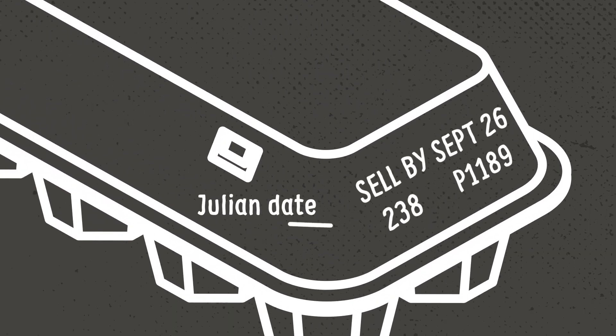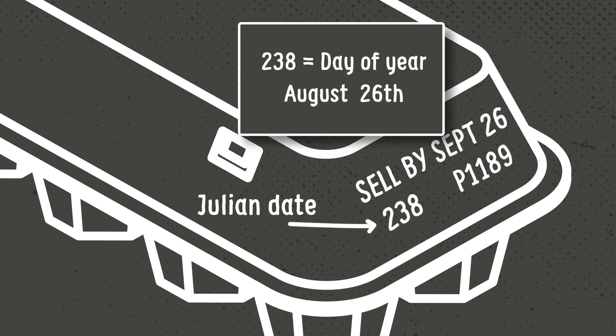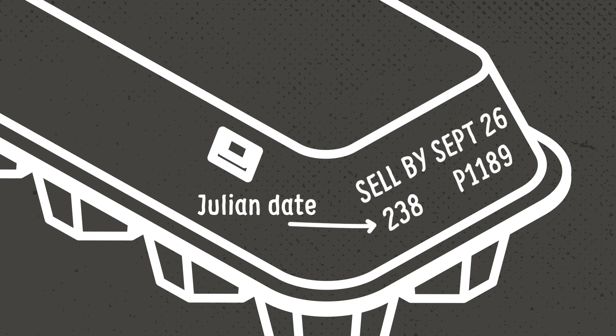On the side of an egg carton is something called the Julian Date. This three-digit number represents the exact day of the year starting January 1. So in this case, eggs were packaged on the 238th day of the year, which is August 26. From this date, eggs remain fresh for four to five weeks.